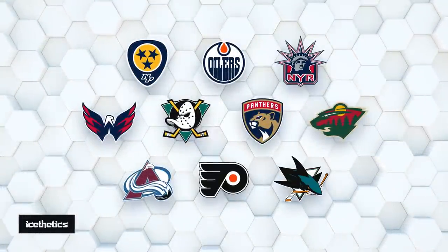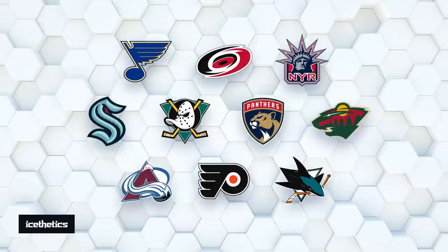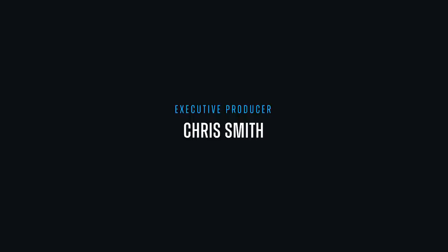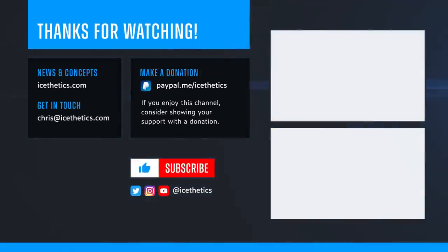What else is out there hiding in plain sight? What are your favorite secrets of NHL team logo designs? That's all for now — see you next time!